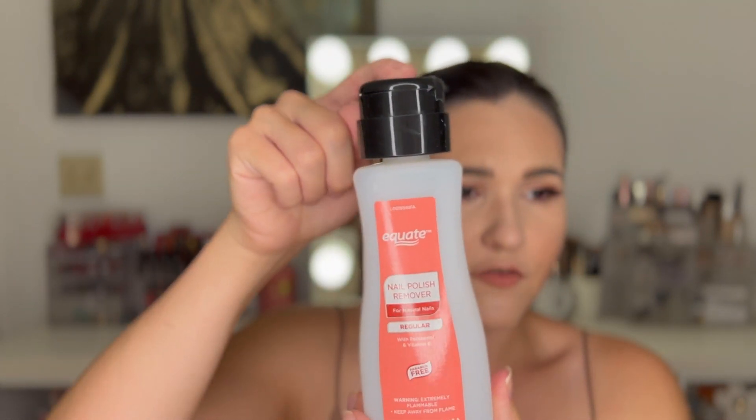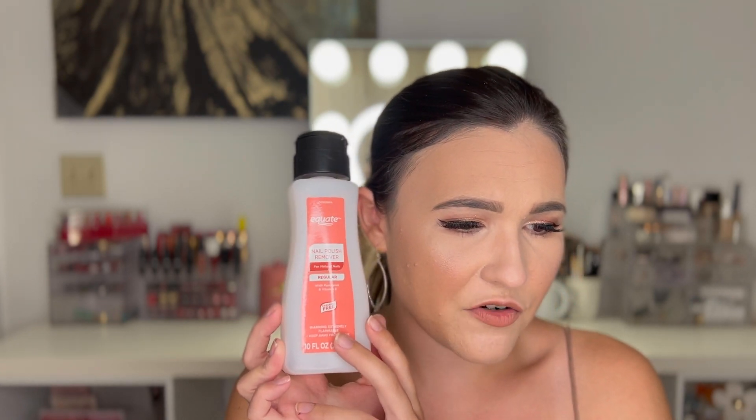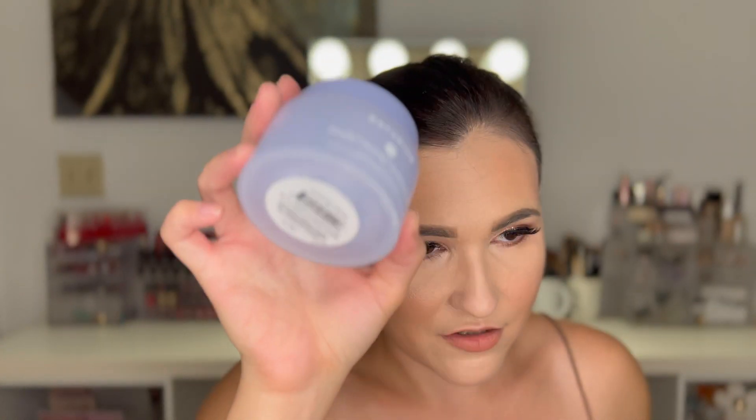We have the Equate Nail Polish Remover — the Equate brand is from Walmart. It did a great job taking off nail polish. I like ones with a pump because you're not wasting as much product, and it's a little less intense on my hands. I often wear a glove when I take off or put on nail polish because of my sensitive skin. Interestingly, if you buy nail polish remover with acetone from CVS, you have to show your ID — I guess they're taking as many precautions as they can.